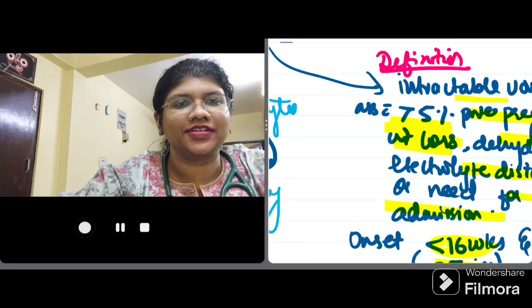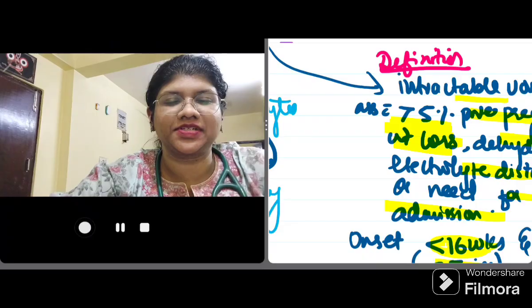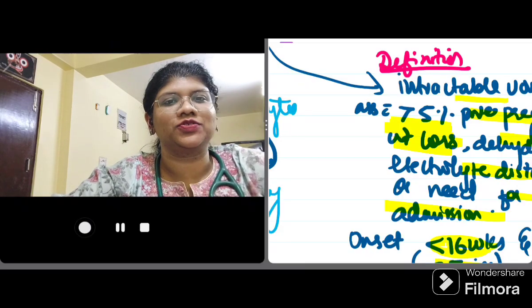Hello guys, I am Dr. Sonali Jagadhi, Senior Resident of the Obstetrics and Gynecology Department at RCV Medical College and Hospital, Katak, having secured an All India Rank of 3546 in NEET PG 2021.